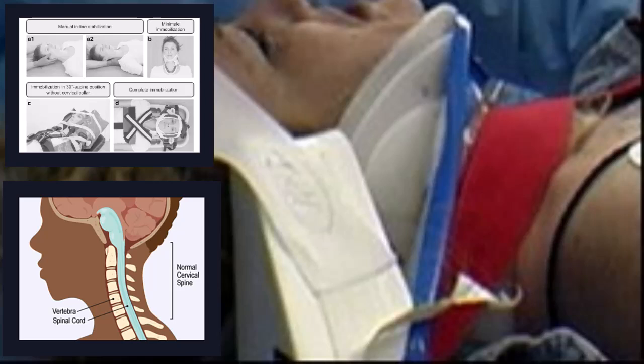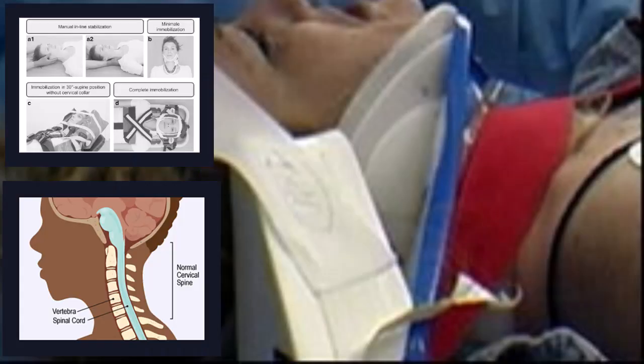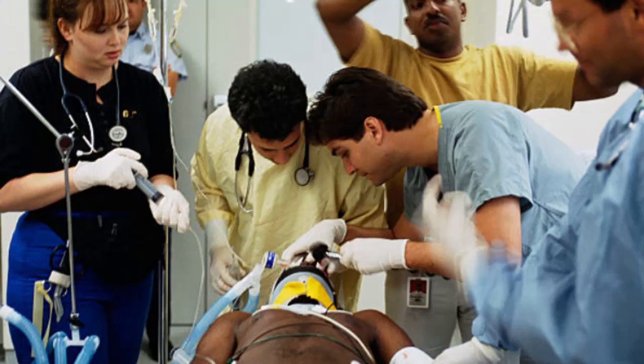Accurate history-taking and physical examination are crucial in identifying the mechanism of injury and determining the appropriate imaging studies. The initial assessment of a patient with suspected cervical spine trauma involves a systematic approach to ensure stability and prevent further injury. The primary survey follows the ABCD protocol: airway, breathing, circulation, disability, and exposure. Immobilization of the cervical spine is paramount, typically achieved using a cervical collar and backboard. Once the patient is stabilized, a thorough secondary survey, including a detailed neurological examination, is conducted to identify any deficits and guide further imaging and management.